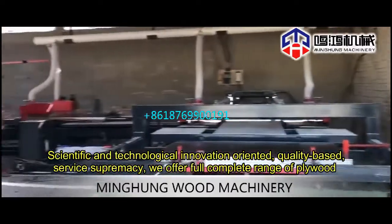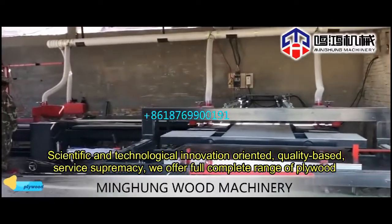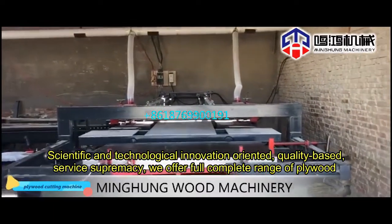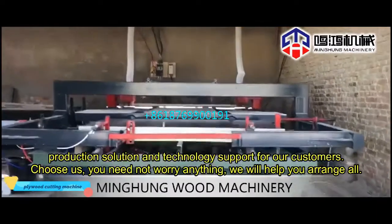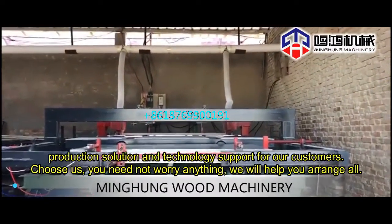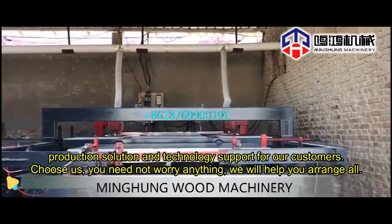Scientific and technological innovation oriented, quality based, service supremacy. We offer a full complete range of plywood production solutions and technology support for our customers. Use us — you need not worry about anything. We will help you arrange all.